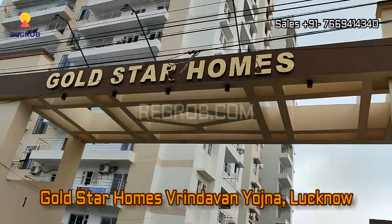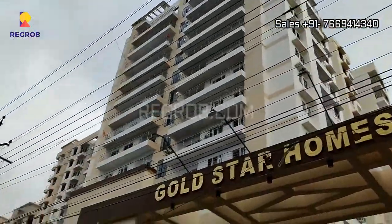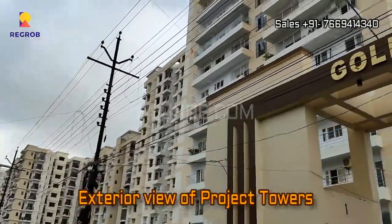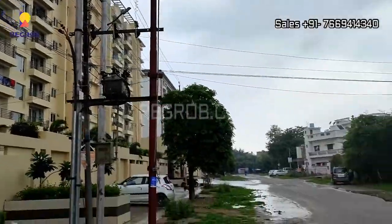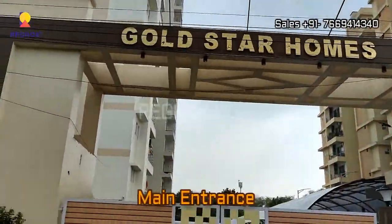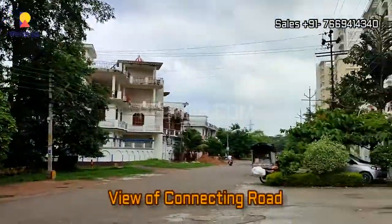In today's video we are at Gold Star Homes residential project located in Vrindavan Yojna, Lucknow. We are standing outside the project and from here you can take the exterior view of the project. In front you can see the main entrance gate of Gold Star Homes.